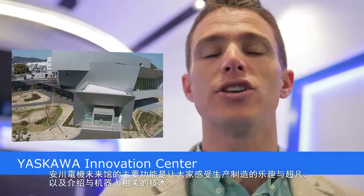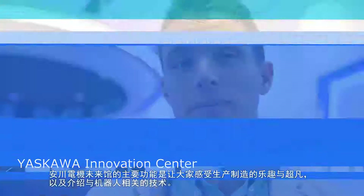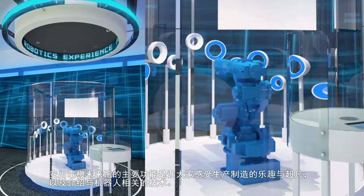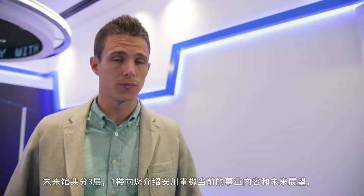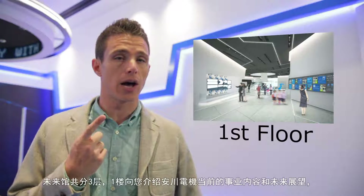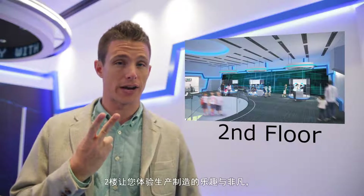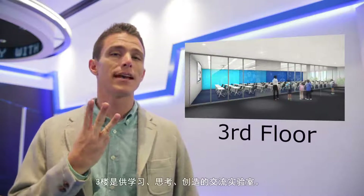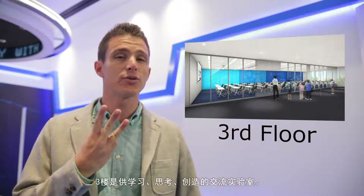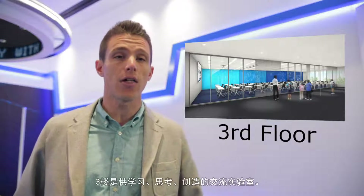The Yaskawa Innovation Center is a place where one can enjoy learning about the wonders of modern manufacturing and robot technology. Visitors can learn all about Yaskawa Electric over the Innovation Center's three floors. The first floor is designed to give visitors an introduction to the Yaskawa Electric Company. The second floor is where visitors can learn about the wonders of manufacturing. The third floor is set up as a community lab where visitors can learn about, consider, and experience creating robot technology for themselves.